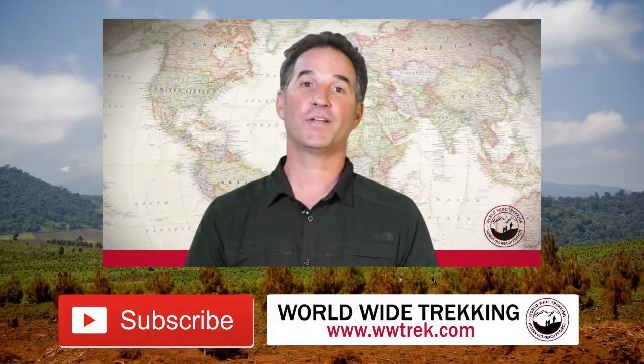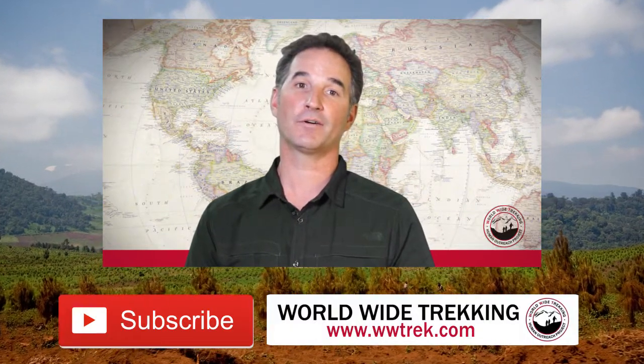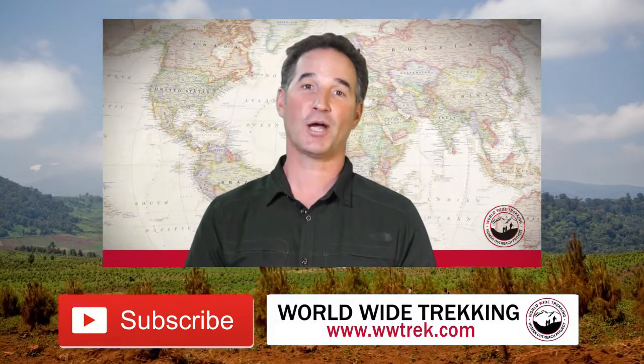Make sure to check out our next video to learn about the following itinerary on our Kilimanjaro Machame route climbs.